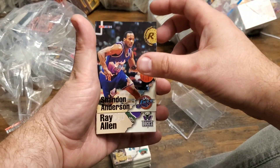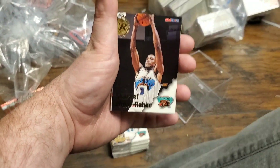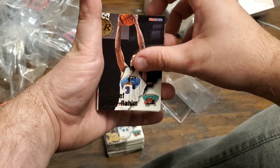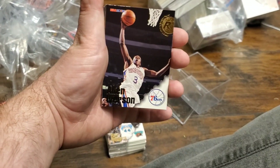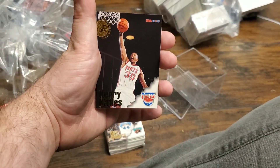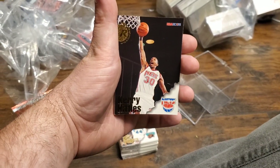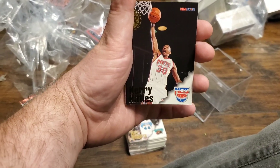Wow. And it just goes on — there's a Ray Allen. Wow, this is insane. And then there's Iverson. Oh man. I'm going to keep going through this. I'll turn the camera off and show you guys what I found because I have to get these bad boys into sleeves.